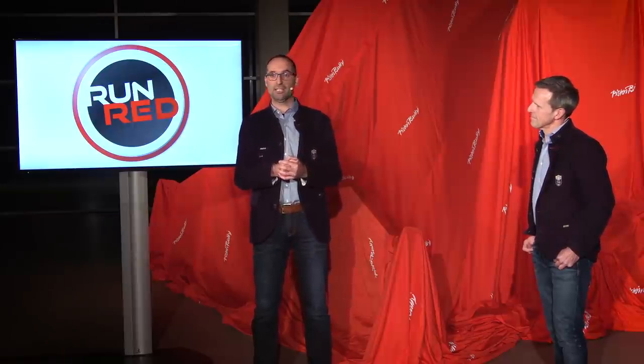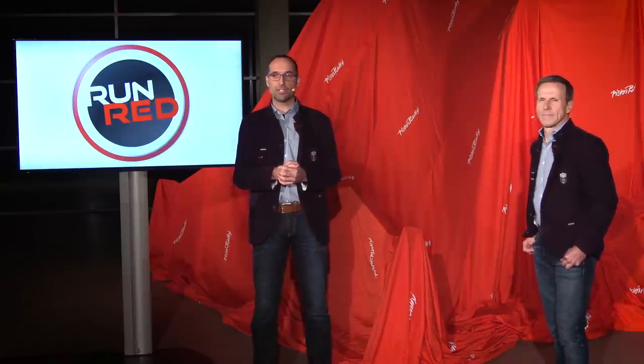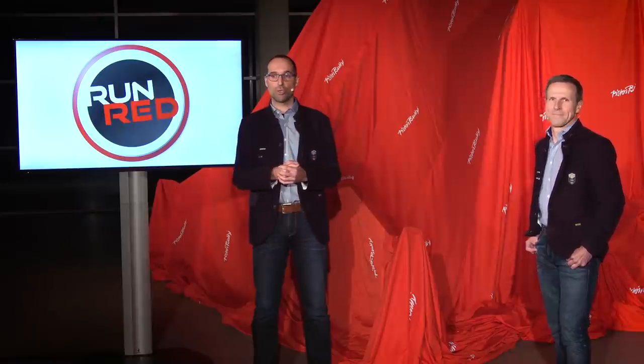Enough words — I guess everybody is excited to see what the machine looks like. Because the Piston Bully 400 is the main machine for the North American market, we will do the unveiling in America. Therefore we will hand over. Stefan and team, are you ready to show us the new Piston Bully 400 for the first time?